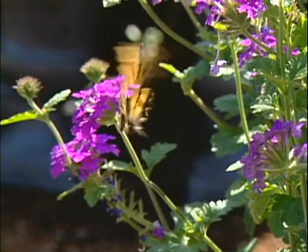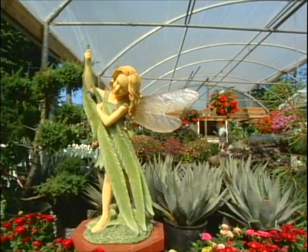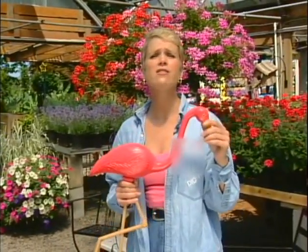Of all the winged wonders in a summer garden, there's a new flight of fancy taking hold. Flower fairies are capturing a lot of attention as summer garden art. I know some of you aren't into this at all, but let's face it — from flamingos to fairies, garden art has always been a very personal thing.